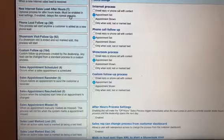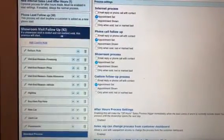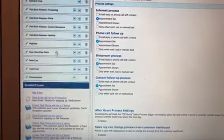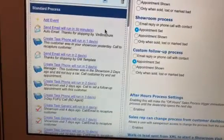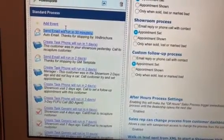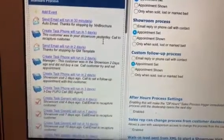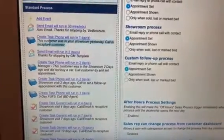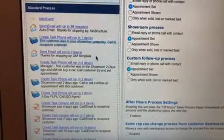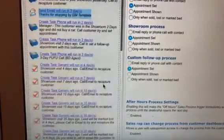For example, if we turn on and go into showroom visit, I'm going to look at the standard process. You see the standard process right there? Now this is a default, but if you take a look at this, it's basically send email, auto email, thanks for stopping by, VIN brochure. You see how these are very thin? There's not a lot of detail in here — not a lot of specifics, descriptions, explanation, motivation, training, etc.